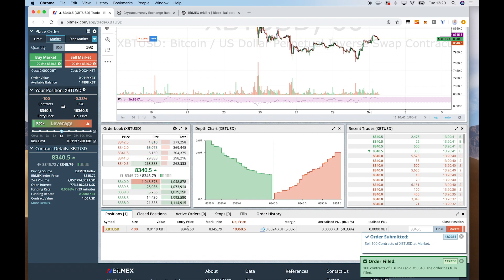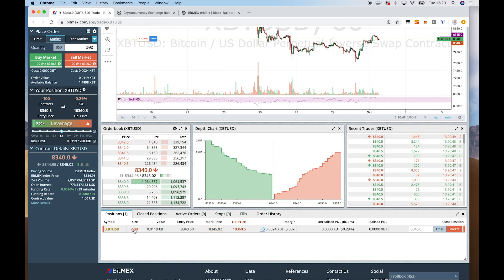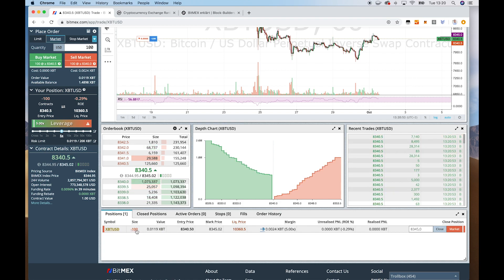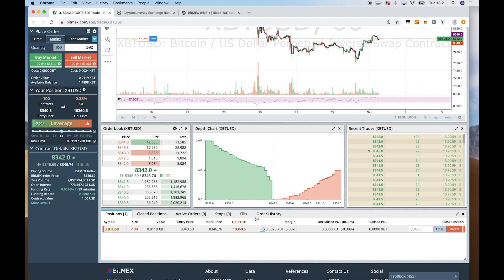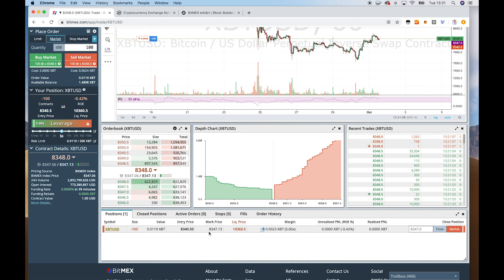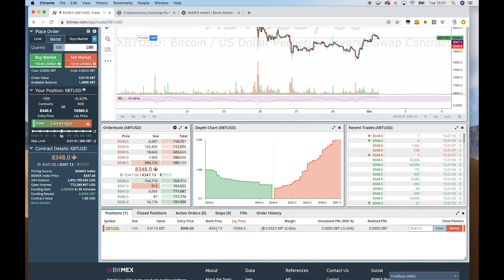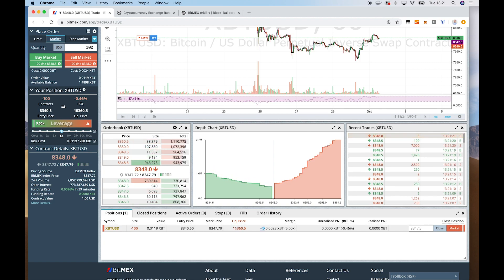You can see my position here. I have an entry price of $8,340 USD per Bitcoin. I basically bought contracts worth $100 USD, and that's worth 0.01 Bitcoin. And we can see here the mark price — it's basically an average price of Bitcoin calculated using other exchanges like Coinbase and Kraken. They take the average price of these exchanges and calculate a mark price, and they use the mark price, for example, when it comes to liquidation. So if you get liquidated, they will use the mark price and not the entry price.